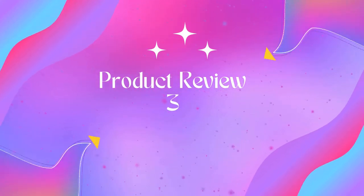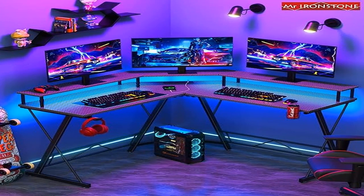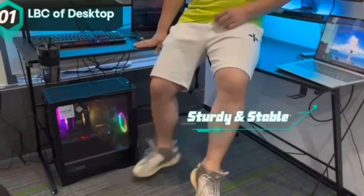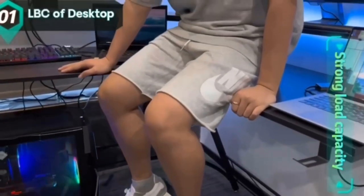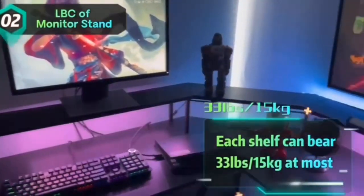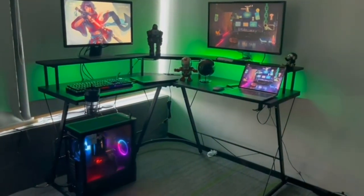Product 3: Mr. Ironstone gaming desk with LED lights and power outlet. The Mr. Ironstone L-shaped gaming desk provides gamers with the best gaming experience thanks to its amazing LED light strip. The LED gaming desk features 16 main colors plus 4 dynamic modes, meeting all your game atmosphere requirements.